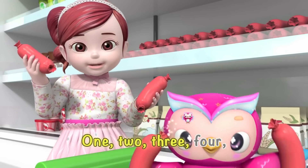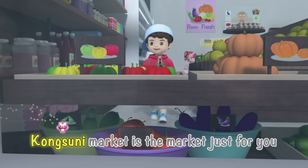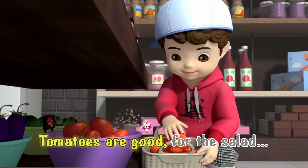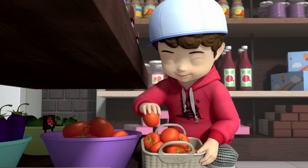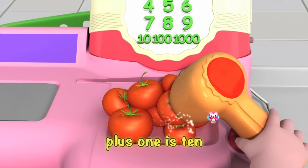One, two, three, four, let's all learn to count. Kong Suni Market is the market just for you. Tomatoes are good for the salad and for dinner. Five, six, seven, eight, nine plus one is ten. One, two, three, and four. Five, six, seven, eight, nine plus one is ten!